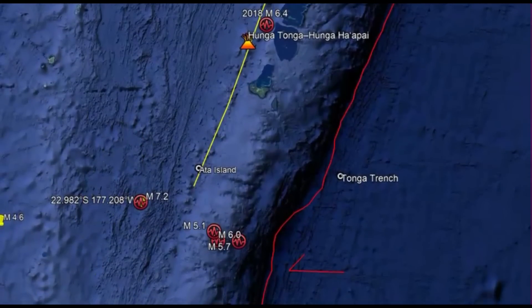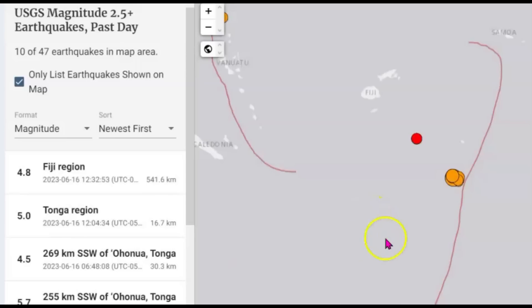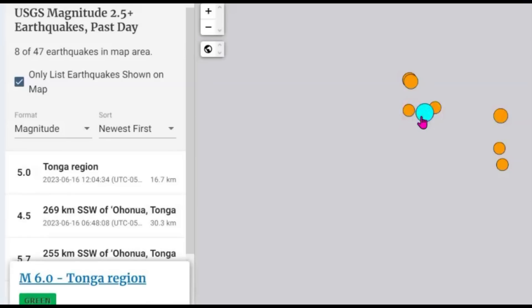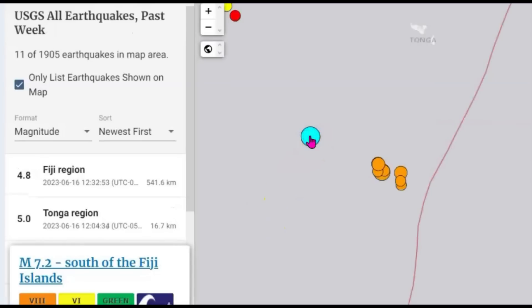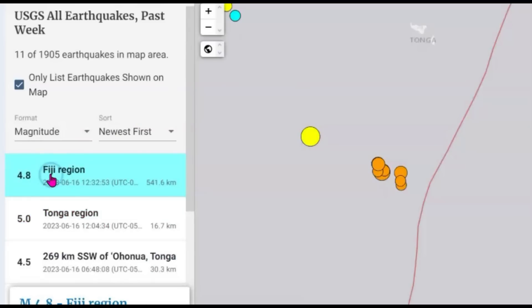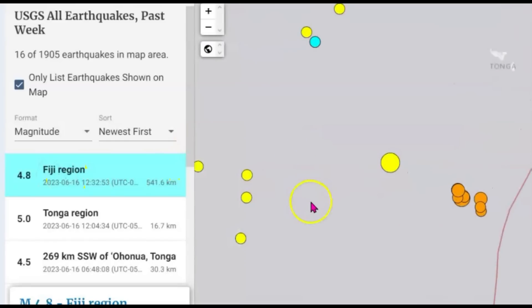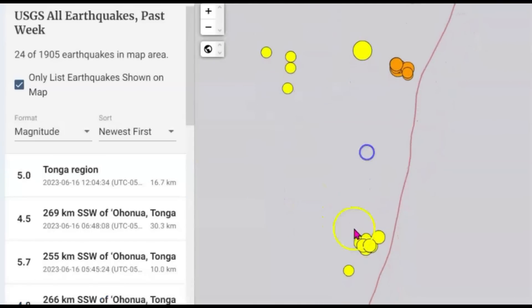So far there have been 10 earthquakes within the last 24 hours and most of them have been right here. The 7.2 is visible on the map. More recently there was a 5.0 and then a 4.8. If I bring the view out further, we get more earthquakes — 16, then 28 — but that would include the surrounding area down here too.